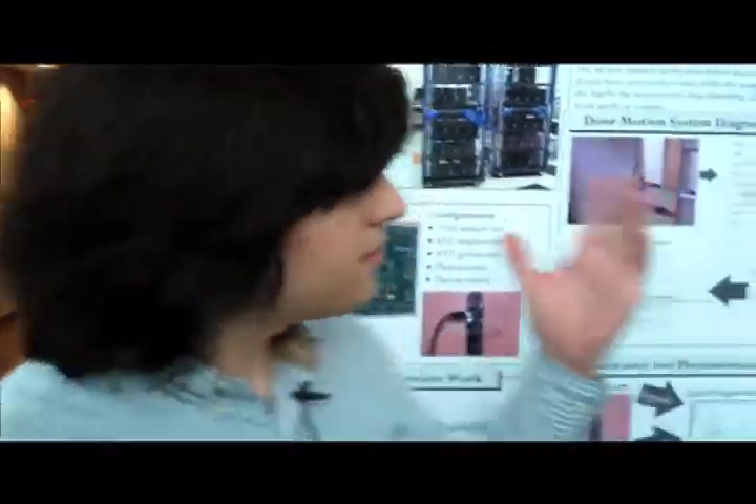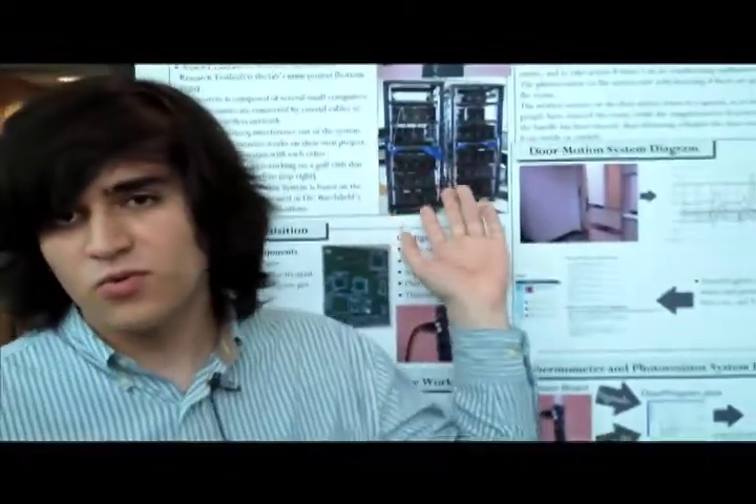My name is Andre Rosset. I've been working in the Distributed Systems Lab at UT Dallas. In this lab we work with a test bed which allows us to run wireless tests without interference, so it's a wired test bed.